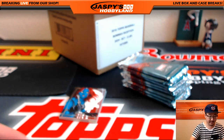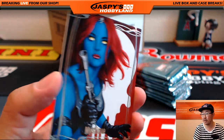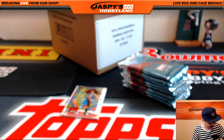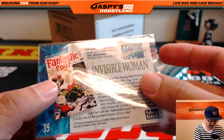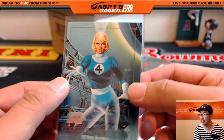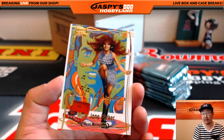Next one — we've got Mystique, nice, 191 out of 1499. What is a buyback card exactly? It's literally what you think it is. They literally buy back the card — this card right here is actually a card from the 1992 set. They re-stamp them to let you know that it's from the new set. You'll see that in a lot of the sports products too.